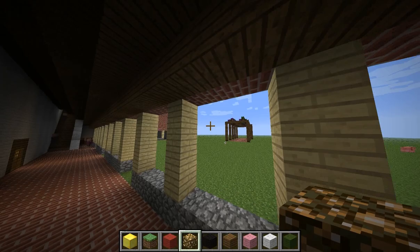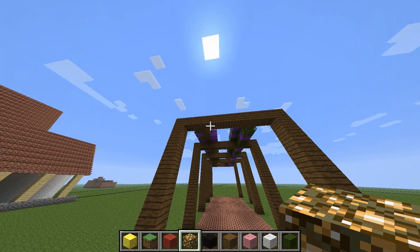This is the grape arbor. This is where they grew grapes for wine.